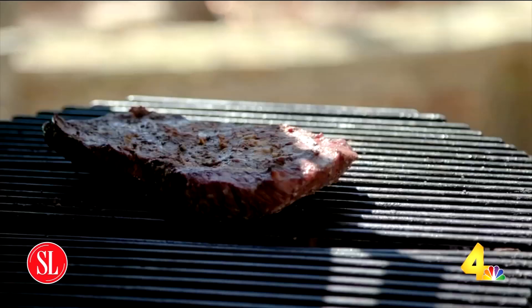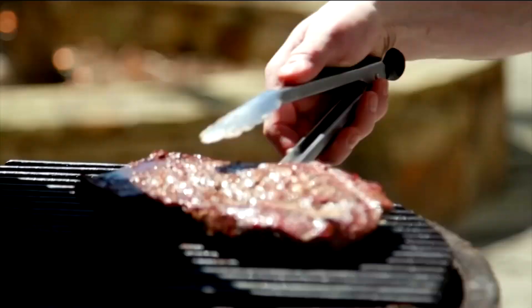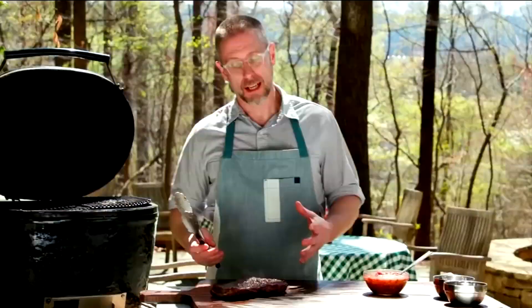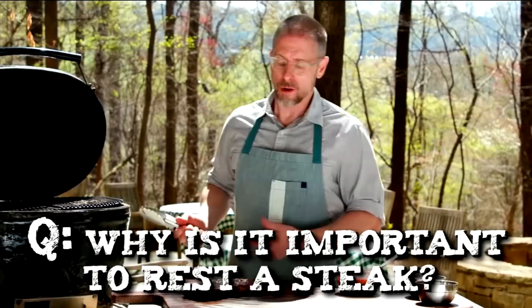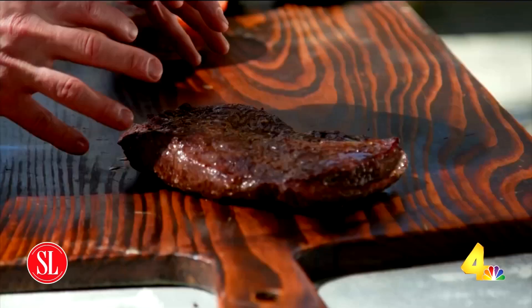We're going to go eight to ten minutes and just give it a nice turn. You can see you've got the beautiful caramelization. We're going to let that cook about another six to seven, possibly eight minutes for a nice mid-rare to medium. If you like your steaks more rare, cook it about five minutes on each side. We're going to let this rest about five or ten minutes. Why is it important to rest a steak? You can see these juices are kind of running around — what you want them to do is slow down and soak back into the meat, so when you slice it open, there is maximum moisture and maximum flavor locked inside.